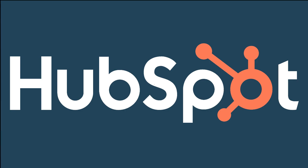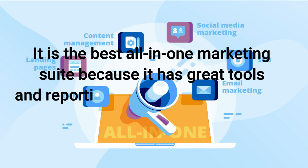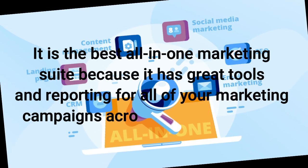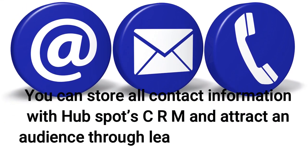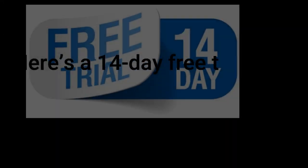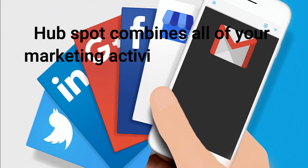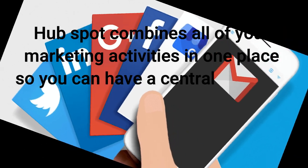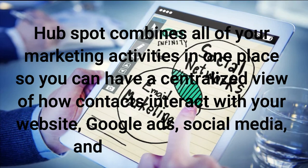HubSpot is number 4. It is the best all-in-one marketing suite because it has great tools and reporting for all of your marketing campaigns across various channels. You can store all contact information with HubSpot CRM and attract an audience through lead forms, live chat, and online ads. There's a 14-day free trial, and then you'll have to subscribe to one of their three paid plans. HubSpot combines all of your marketing activities in one place so you can have a centralized view of how contacts interact with your website, Google Ads, social media, and email marketing.